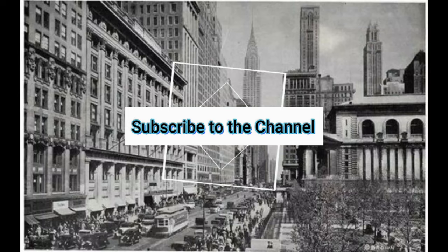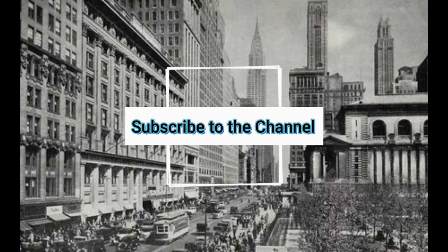If you're new to the channel, leave a like and don't forget to turn on the notification bell to receive my videos.